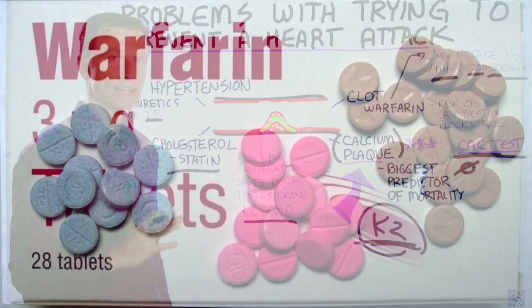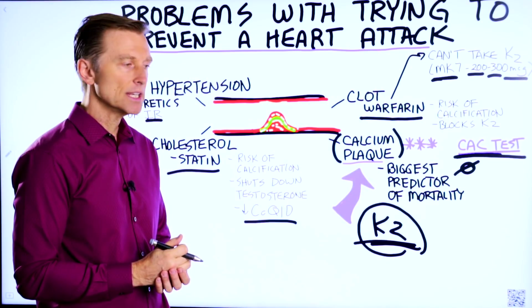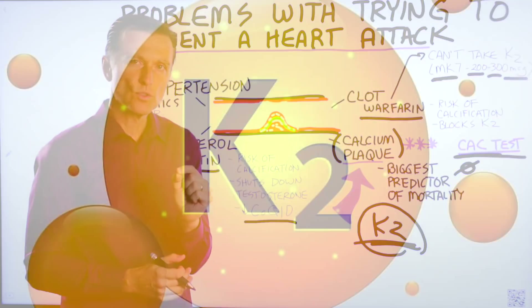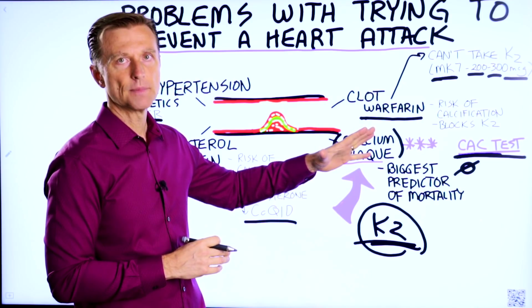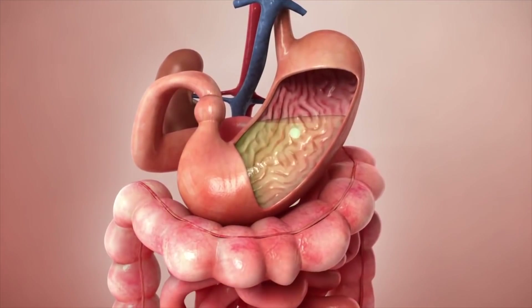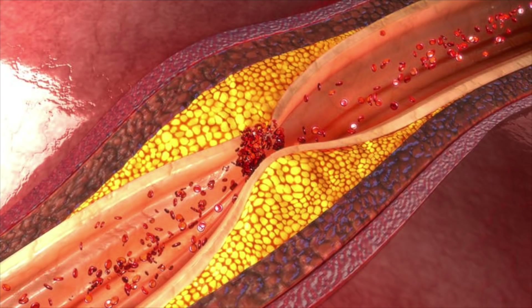If you're on warfarin and your doctor is insisting you stay on it, I would recommend working with your doctor to see if there's another medication that could do the same thing but still allow you to consume vitamin K2. If that doesn't work, I would negotiate with your doctor to see if you could take vitamin K2 and take a little more of the medication, so you'd still get absorption of vitamin K2 to prevent the calcification of your arteries.